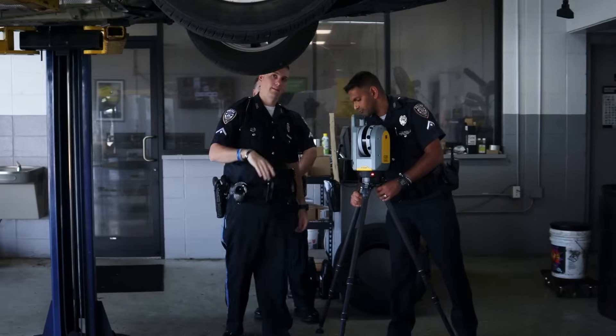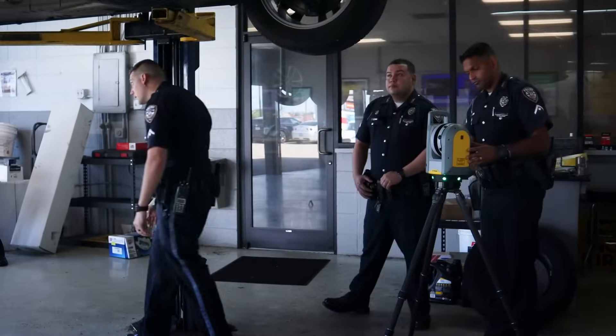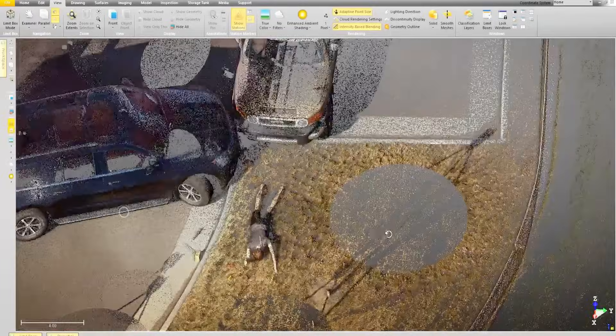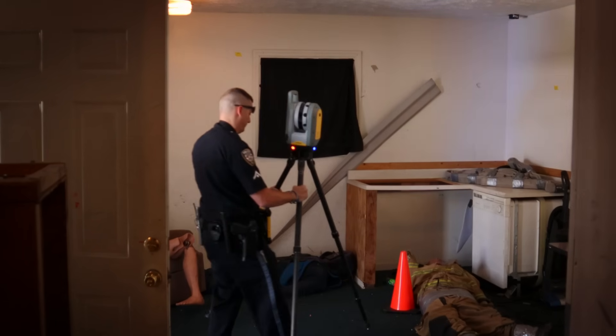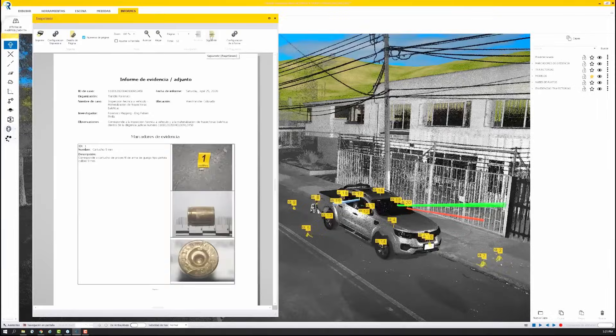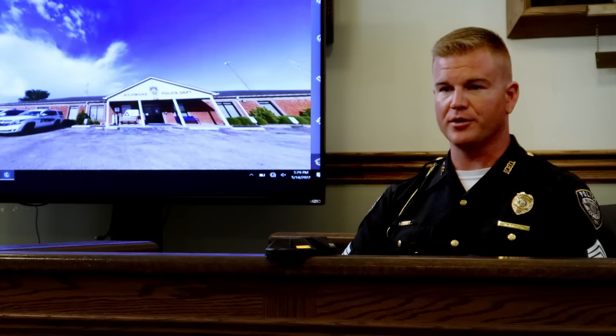Everybody has that NCIS, that TV show understanding of what futuristic crime scene reconstruction looks like — where robots come in, scan and recreate, and you can walk through and manipulate. The closest we are to that in present day, that is real evidence presentation, is robotic 3D scanning of crime scenes, collision scenes, pretty much anything that you want to document.